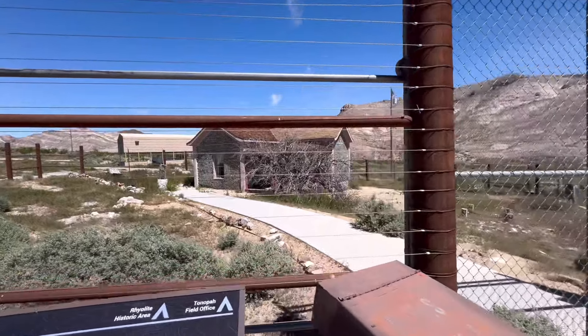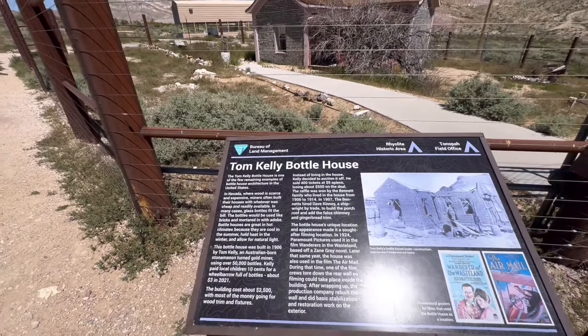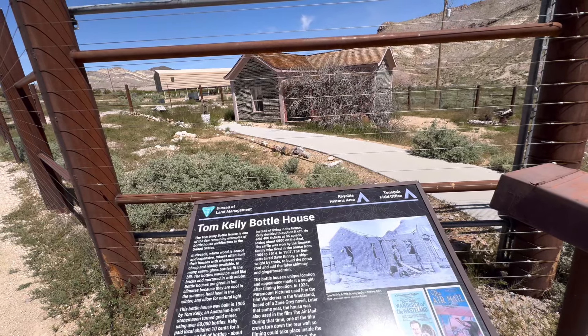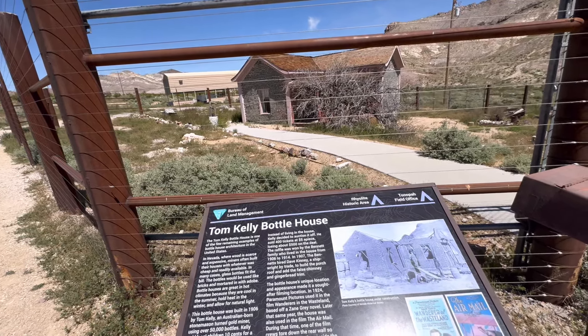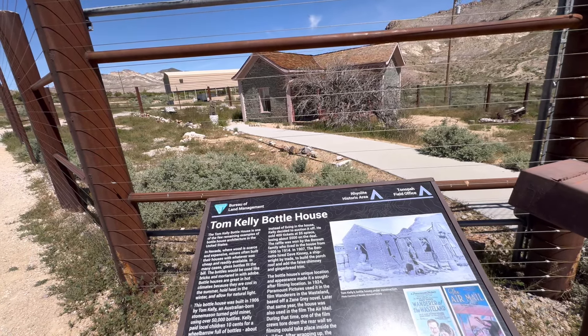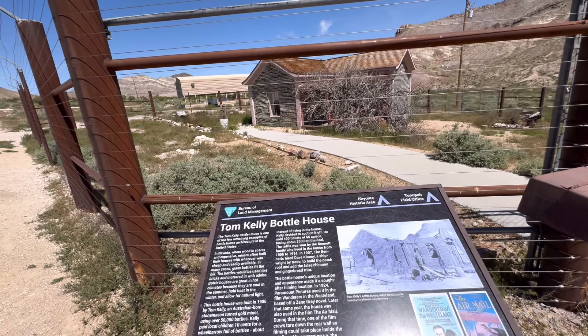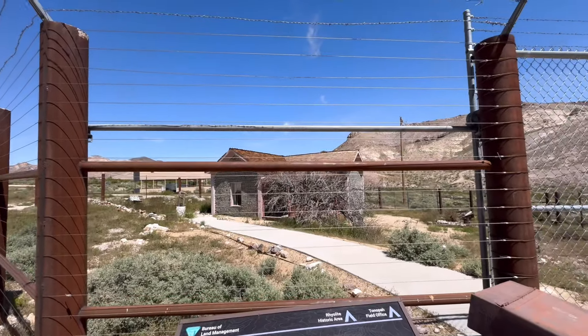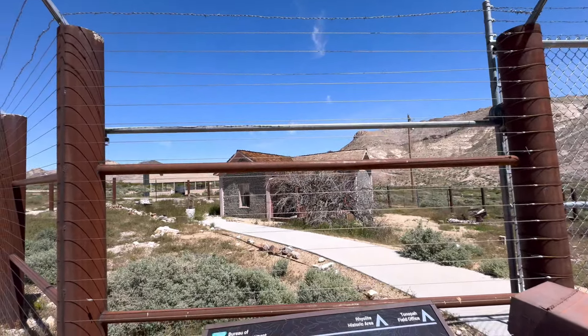This is kind of cool — this is the Bottle House. The Tom Kelly Bottle House is one of the few remaining examples of bottle house architecture in the U.S. Wood is scarce and expensive, so miners often built their houses with whatever was cheap and readily available — in many cases, glass bottles, used like bricks, mortared with adobe. Bottle houses are great in hot climates because they're cool in the summer, hold heat in the winter, and allow for natural light. This particular house was built in 1906 by Tom Kelly, an Australian-born stonemason turned gold miner. There are over 50,000 bottles in this structure. He paid local children 10 cents for a wheelbarrow full of bottles — about $3 in 2021 money. The building cost about $2,500, with most of the money going for wood and trim.